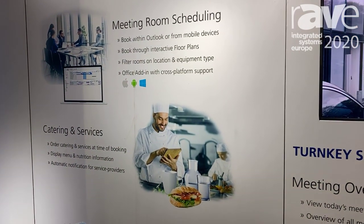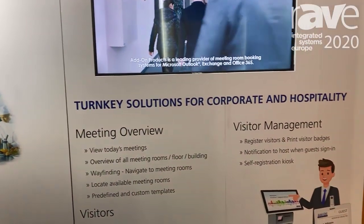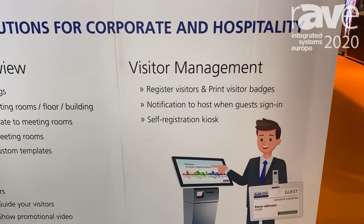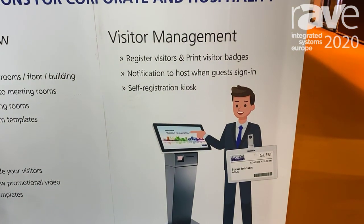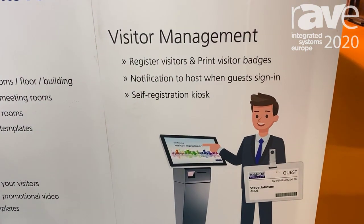It is also possible to have visitor management so that you can register your visitors. The organizer can register the visitor when booking the meeting, and your reception will know who's coming today. They can print out badges for the visitors. We also have a kiosk solution where the visitors can do self-registration.